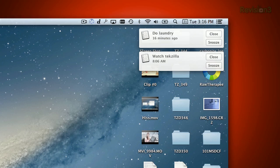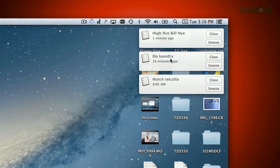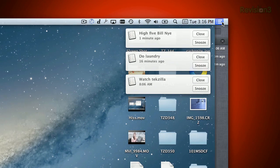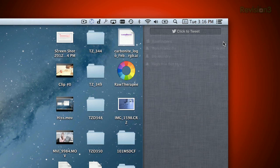OS X Mountain Lion came out recently, and really the biggest visual change is in the Notification Center. Just like Growl, little message boxes will pop up in the top right corner of the screen, and you can also use this button here to pull out the notification sidebar. This will show you any recent messages that applications have sent. But because Mountain Lion is so new, not very many applications support the Notification Center.